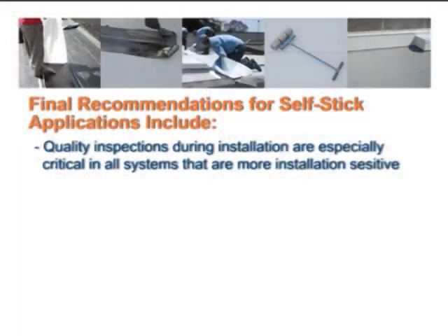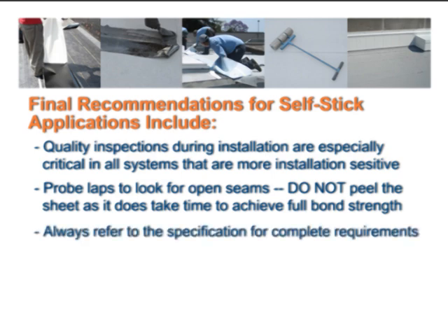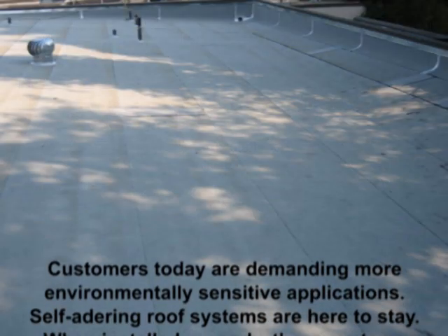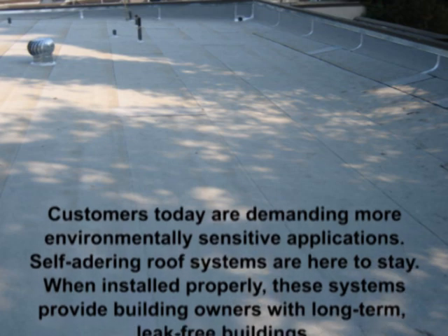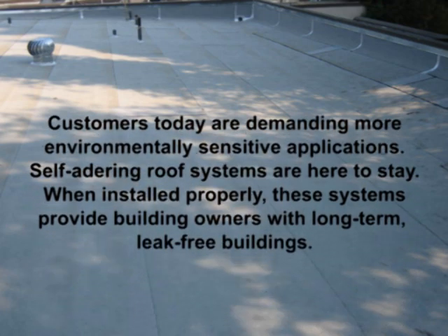Quality inspections during installation are especially critical in all systems that are more installation sensitive. Probe laps to look for open seams. Do not peel the sheet, as it does take time to achieve full bond strength. Always refer to the specification for complete requirements. Customers today are demanding more environmentally sensitive applications — self-adhering roof systems are here to stay. When installed properly, these systems provide building owners with long-term, leak-free buildings.